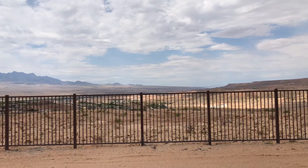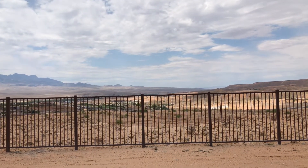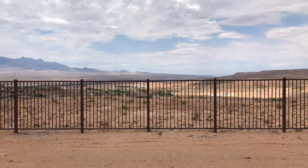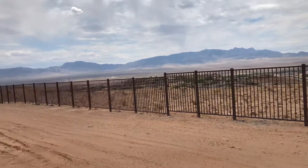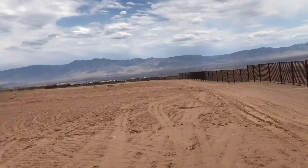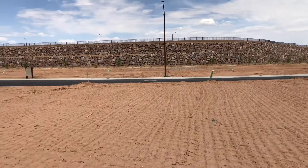There's another community that's going to be built below here, but it looks like it's about 100 feet below us. Lot 31 in Crimson Ridge.